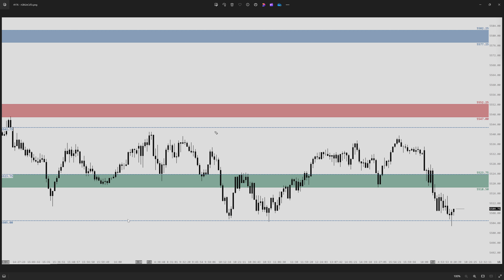Kind of an interesting session for us around this line in the sand down below. Remember what our basic premise was yesterday: if we hold inside of this particular area here, it was going to be a rotational context, kind of back and forth between those line in the sand areas. If we ended up seeing a breakdown, we were looking for a push down below this particular neutral reference and a continuation of the downside.